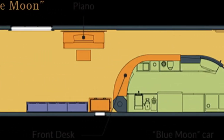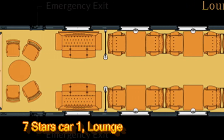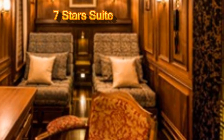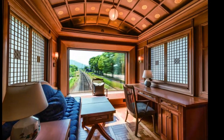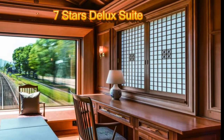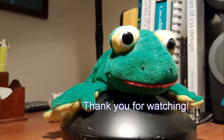Here are a few publicity pics from the website cruisetrain-7stars.jp. Well, Froggy and I hope you enjoyed this look at an excellent rail service with top-notch rolling stock. We'll be back with more.